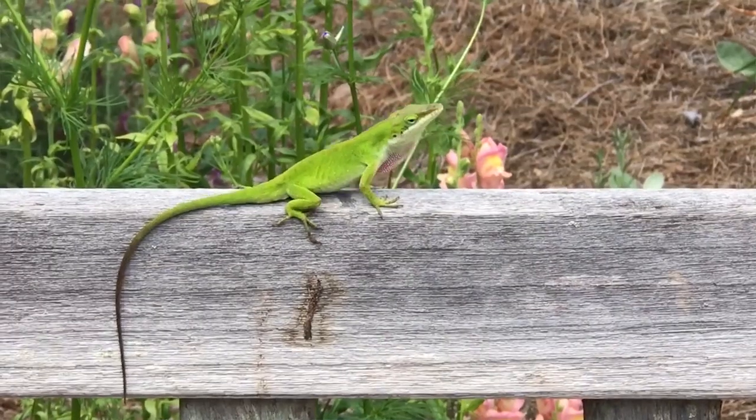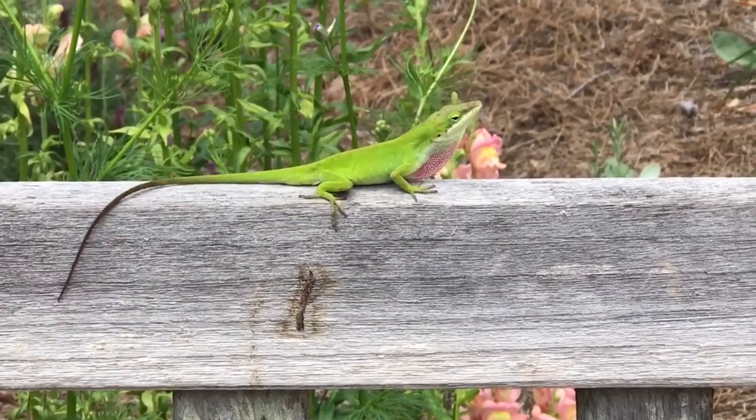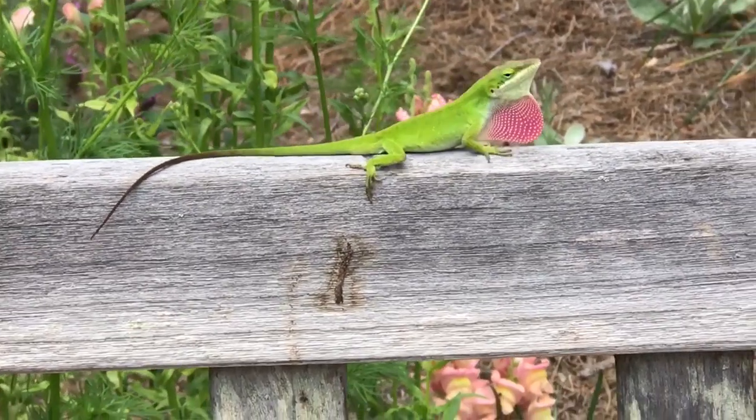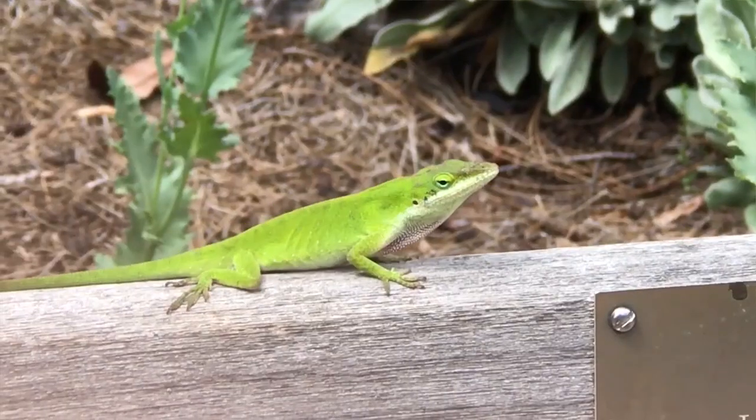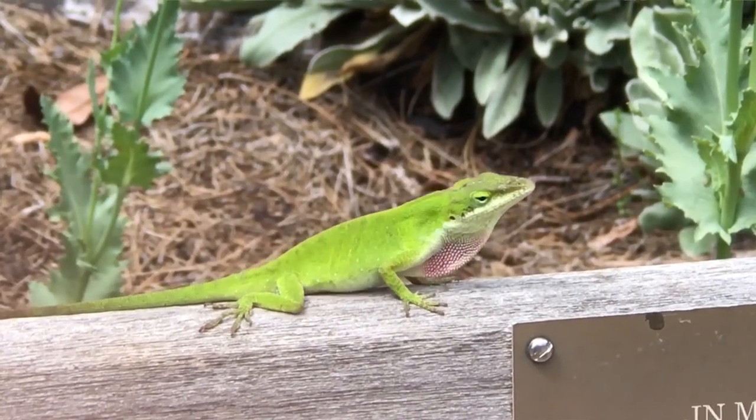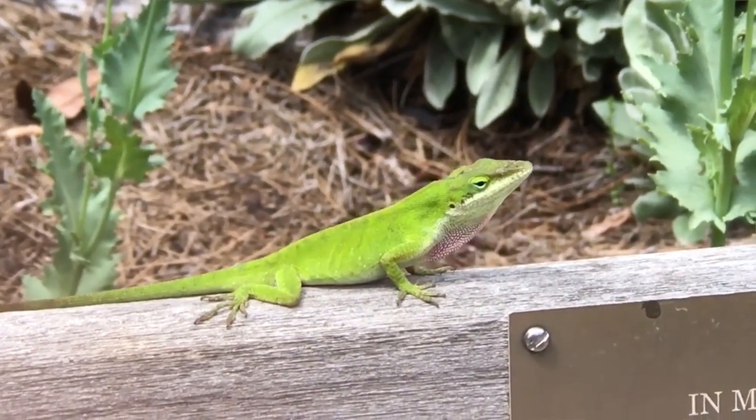I absolutely love seeing a male green anole staking out his territory and searching for a mate. He does these little push-ups with his skinny front legs, and then he flares out his pink throat fan or dewlap to show his manly strength. He probably thinks he looks sexy, but to us humans, it's just pretty hilarious. I've personally never seen a female green anole come running up to a displaying male, but those persistent push-ups must impress the lizard ladies at least some of the time.